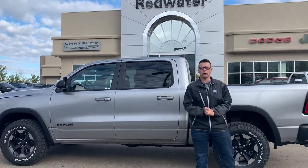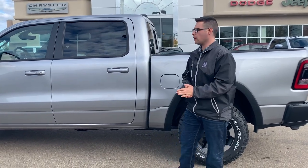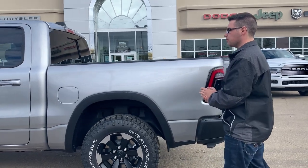Hey there internet, Mitchell here at Redwater Dodge, home of the $10 oil change and rig ready rams. Today we are going to be looking at one of our newest trucks — it is a 2020 Ram 1500 Rebel in the fillet metallic color.